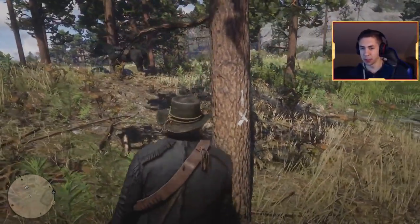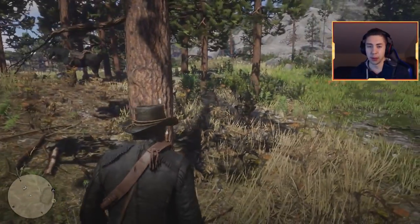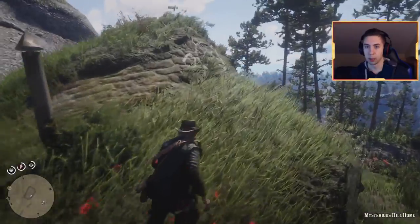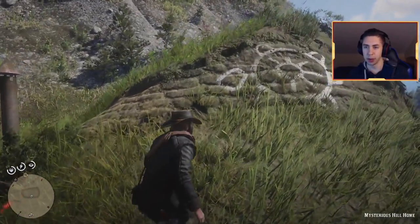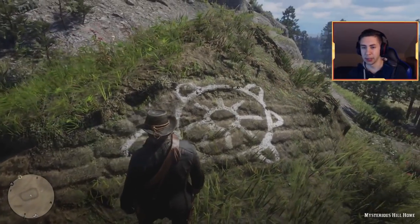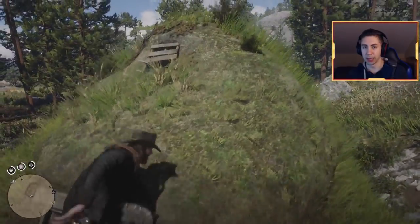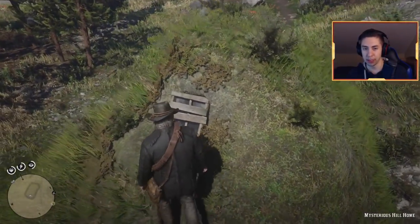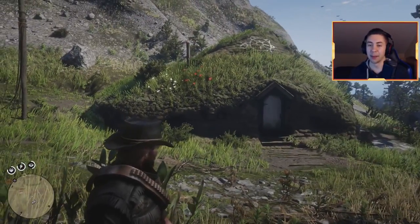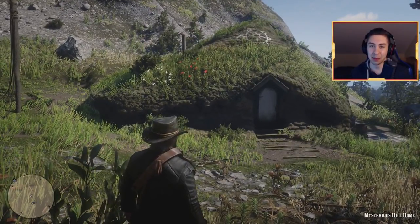There are some markings on the tree here — looks like the number one and an X or dash below it. If we go on top of the little Hobbit hut, there's something drawn up here that looks somewhat like a sun. Going around, you'll see some boarded-up windows; you can't really see inside too much, but definitely a really cool spot to check out. Let's move on to the second location.